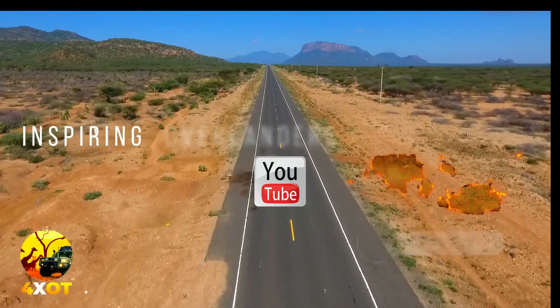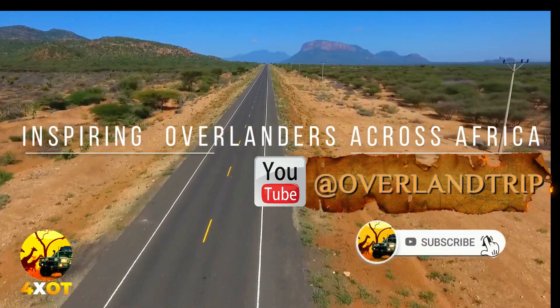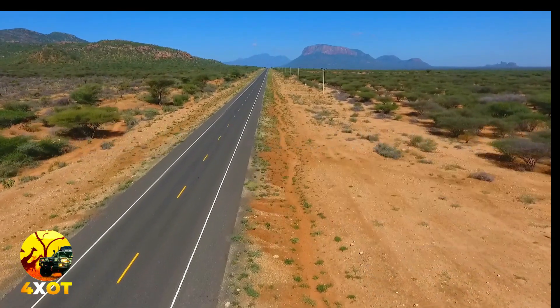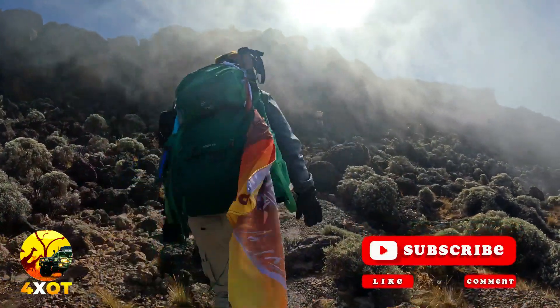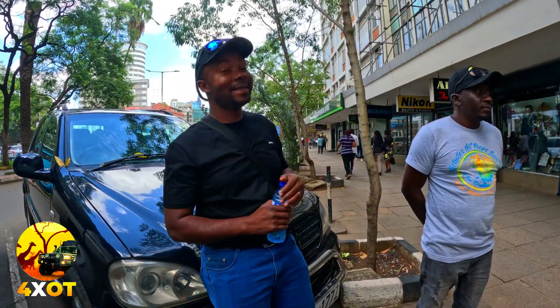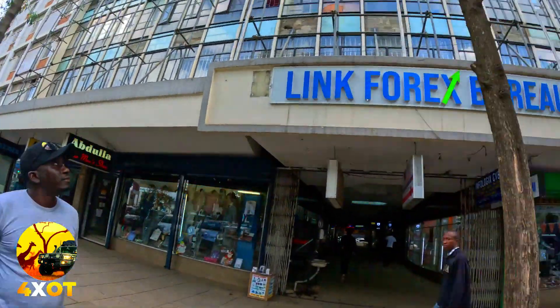If you enjoyed this video, please subscribe and remember to hit that notification bell to make sure you catch up on our weekly series of videos. Adventure of a lifetime — at least once in a lifetime. Welcome to the show. And here we are — this is the Nairobi city center, and as you can see there, it's the Ugandan House.